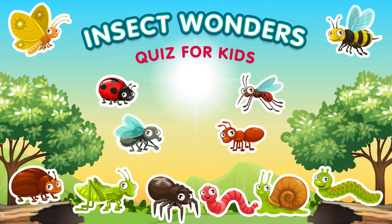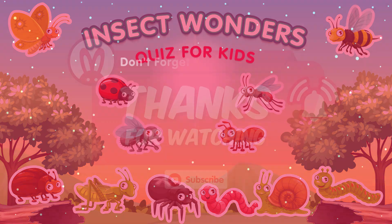Hope you enjoyed learning about insects! Stay curious and keep exploring the amazing world of bugs. Like, share, and subscribe for the next amazing challenges.